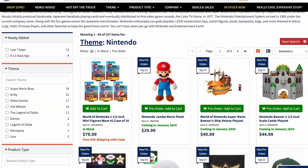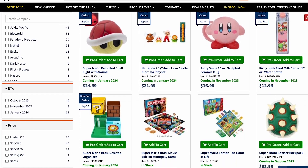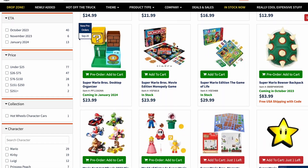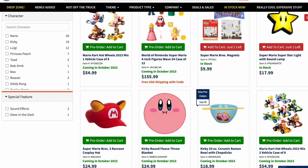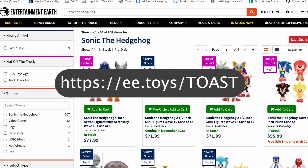Hey friends, Sonic Toast here, running a promotion with Entertainment Earth, one of the biggest toy retailers out there. Right now you can get 10% off any in-stock item on their site by using the URL ee.toys.toast.